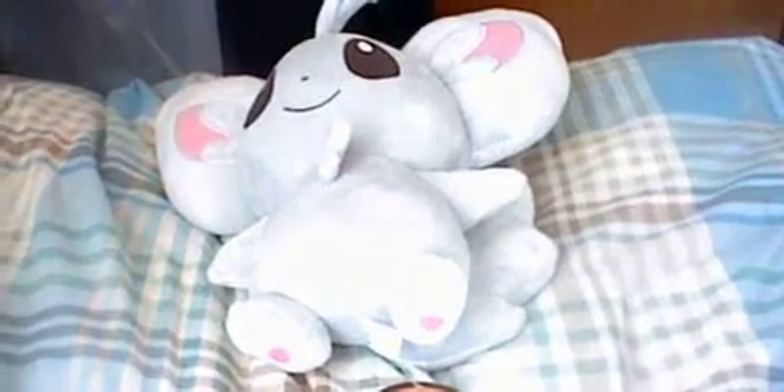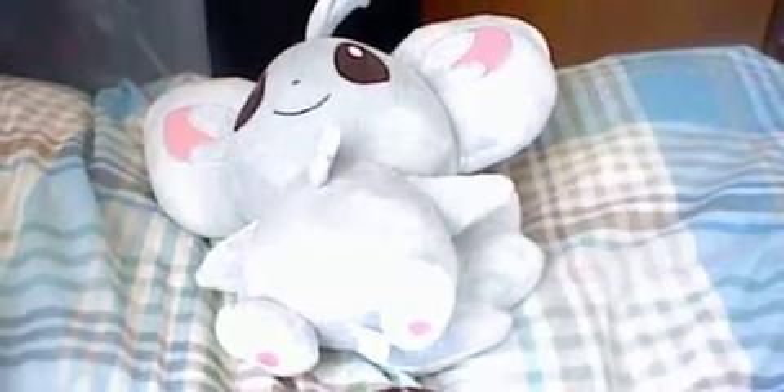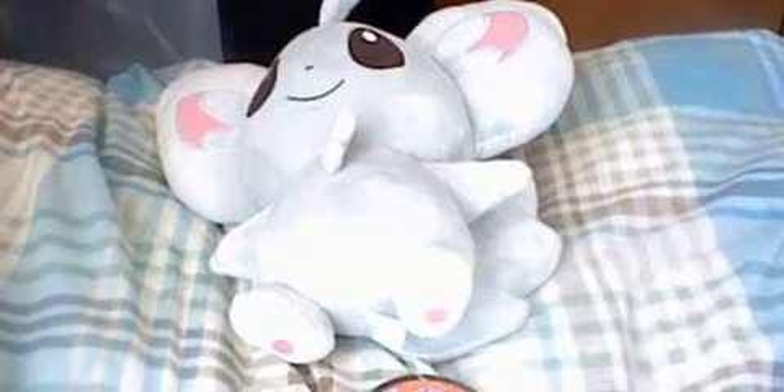Hey guys, this is Ken Hiyashi and this is my first video I'm taking from my 3DS. As you can see, this is my Minccino plushie that I got from the Pokemon Center yesterday.